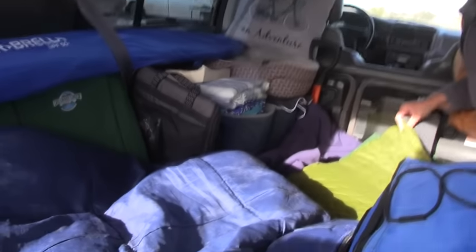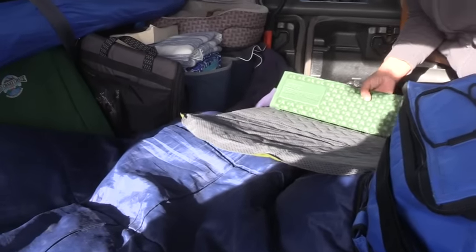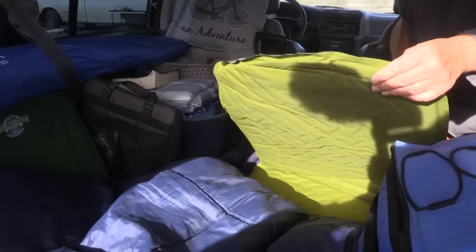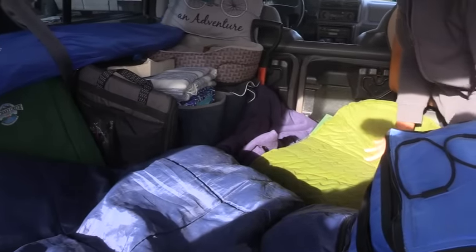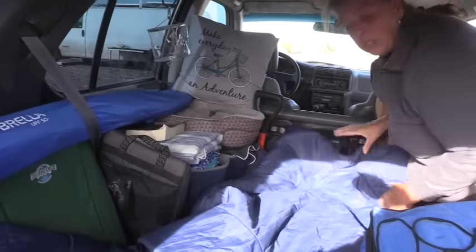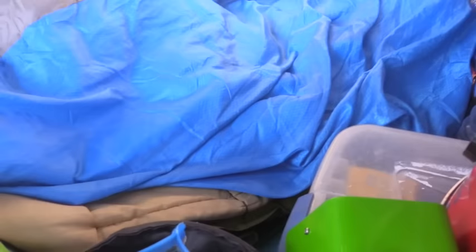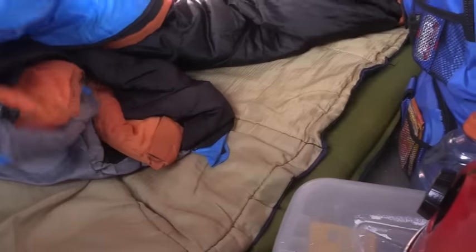On the very bottom there's a regular $6 Walmart blue pad, then a backpacker pad, then a Therm-a-Rest Z-rest — she loves it, the little bumps help hold heat. She also found a great inflatable mat at a thrift store with little rubber things so it doesn't slide, and only paid 99 cents for it. Thrift stores are wonderful.